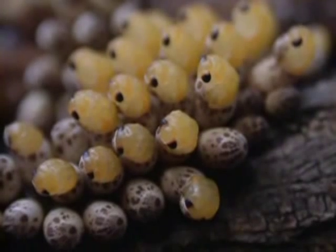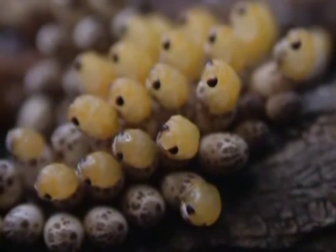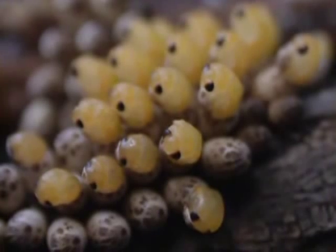If he is successful, he will witness what you are seeing here: a successful hatch. First, the nymphs pop the top of the egg open along a fracture line in the egg chorion that defines the edges of the operculum.